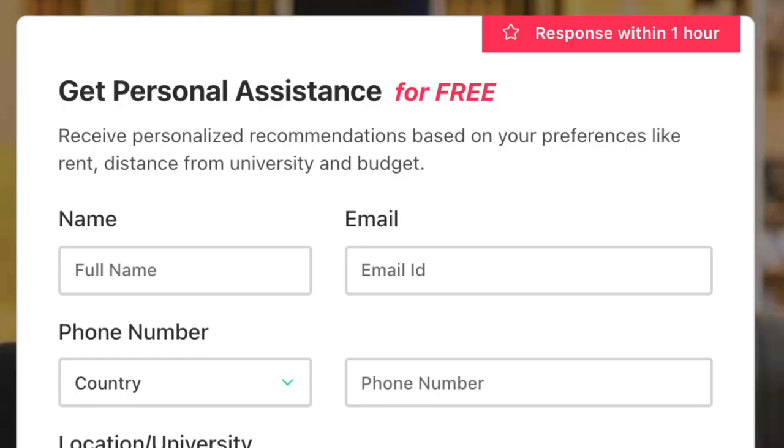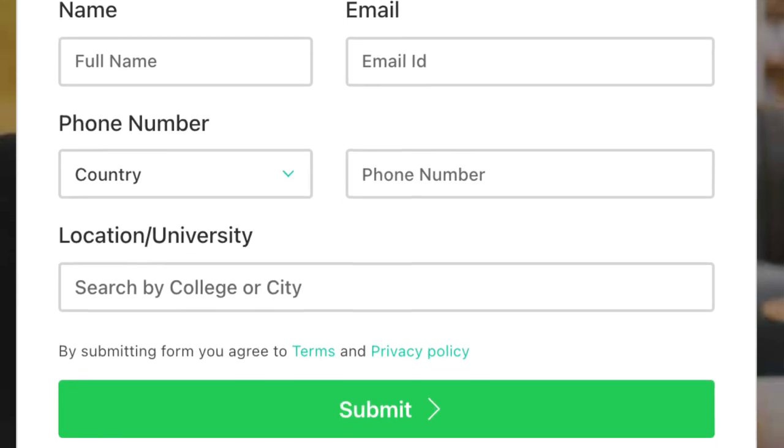I'm very happy to announce I've partnered with Amber to help you guys find accommodation. I'll be giving you a link and 20 pounds off your first month's rent. All you have to do is click the link in my description, fill in a simple form with your personal details, and you'll get a list of preferences. They ask how many people are moving in, so if you have a group of friends you can all book in the same building.